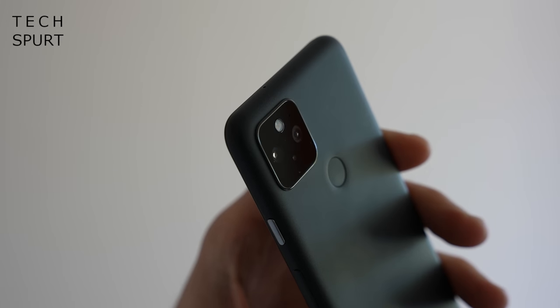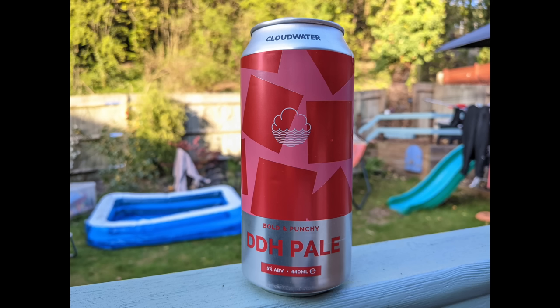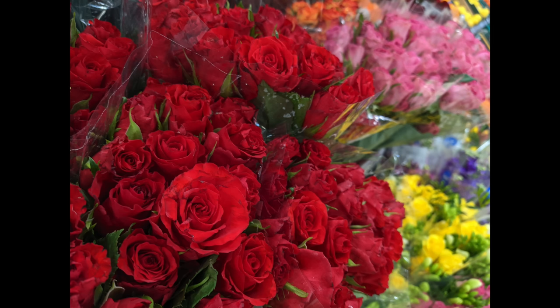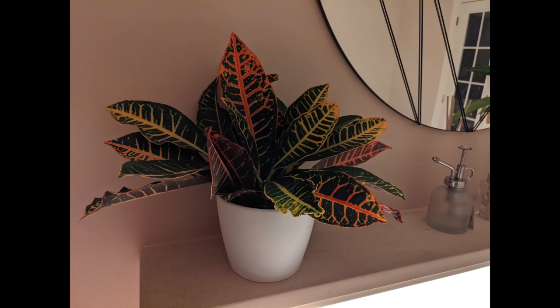One feature of the Pixel 5 I really shouldn't have to sell you on is the camera setup. Pixels are still hands down among the very best smartphones for capturing great looking photos with bugger all effort. You get essentially the same camera hardware as the Pixel 4a 5G: a 12.2 megapixel primary sensor with optical image stabilisation backed up by a secondary 16 megapixel ultra wide angle lens. In full auto mode you'll get natural looking results in almost any conditions. When shooting against a sunny sky, just fiddle with the dual brightness slider. In low light, the night mode produces bright shots with impressively realistic colours, and often the Pixel 5 will automatically switch to night mode for you.